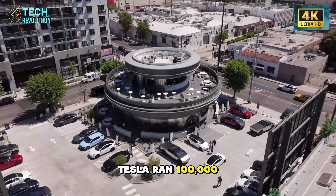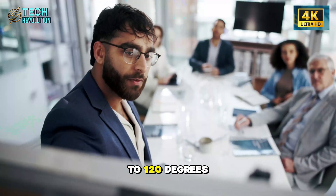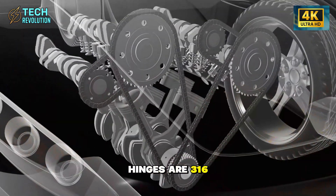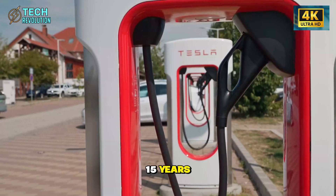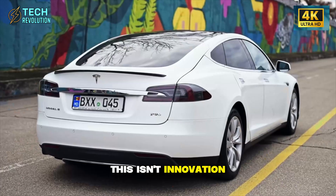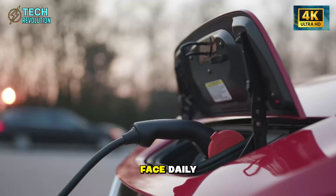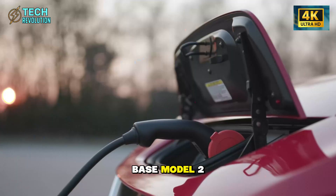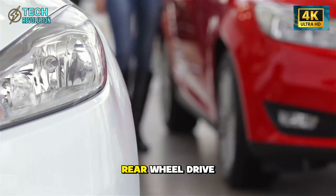Tesla ran 100,000 cycles from -15°F to 120°F. Hinges are 316 stainless steel, rated 15 years. Strut replacement takes 20 minutes and costs $120 versus $3,200 for the Model X. This isn't innovation for spectacle — it's solving a real problem millions face daily.